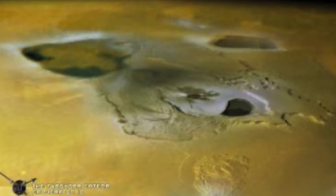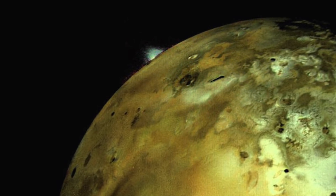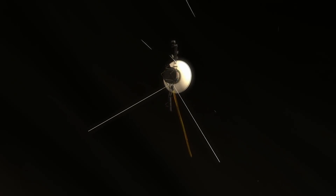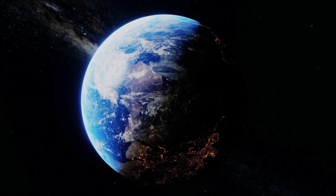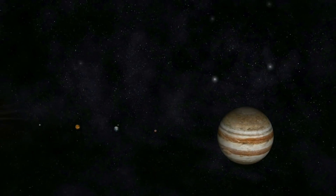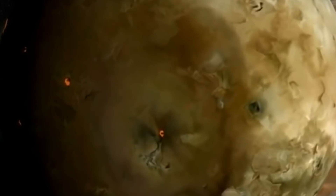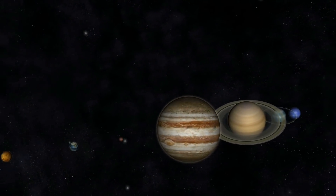Besides these countless calderas, there are also some volcanic mountains on Io which structurally resemble their terrestrial counterparts. Until the Voyager mission was carried out in the late 1970s, the scientific community was not at all aware that there are other celestial bodies in our planetary system besides Earth that are characterized by active volcanism. In fact, Io clearly stands out in the ranks of volcanically active objects — no other known moon or planet in our solar system has such pronounced volcanism.